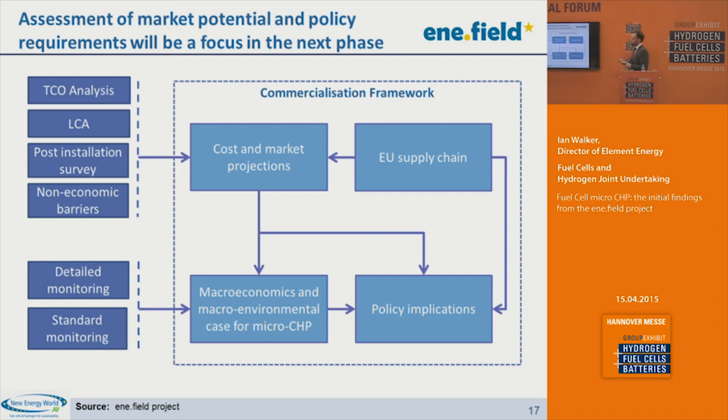In terms of how this data will be used, there are a number of different analysis projects underway. We'll be looking at the cost of ownership and life cycle assessment. We'll also be surveying householders at the point of installation and after one year to understand their perception of fuel cell micro CHP compared to their old heating systems. This work will feed into analysis of the market for fuel cell micro CHP across European member states. We're also going to examine the potential impact of fuel cell micro CHP on the wider energy system, particularly looking at how it changes the grid electricity mix and its potential impact on reinforcement costs for transmission and distribution networks.